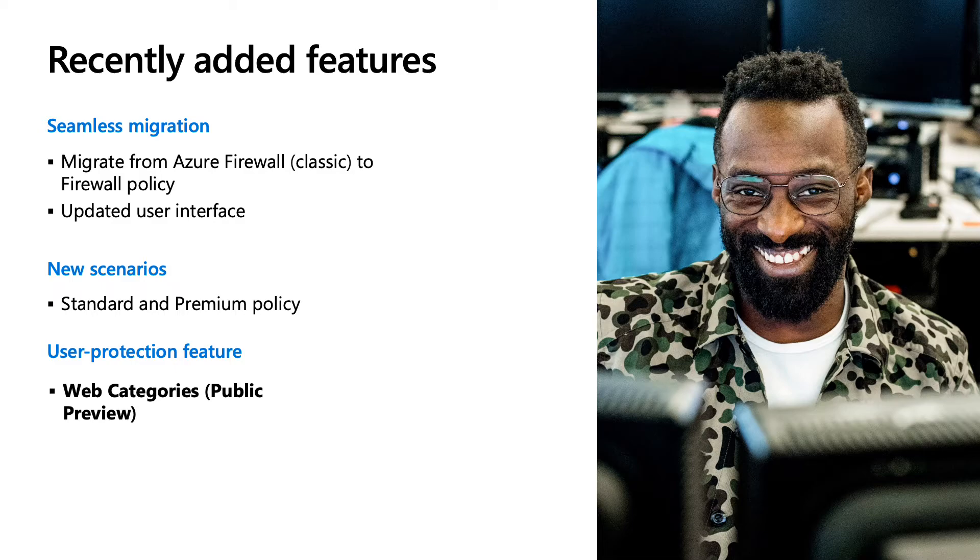I'm excited to share a new feature called Web Categories, now in public preview. Web Categories is a firewall policy feature for administrators to filter web traffic in the form of categories for user protection. Example categories include social media websites, news sites, or gambling sites. This allows you to protect your network and resources for end users, and it's particularly useful if you have a Windows Virtual Desktop or Remote Desktop environment.